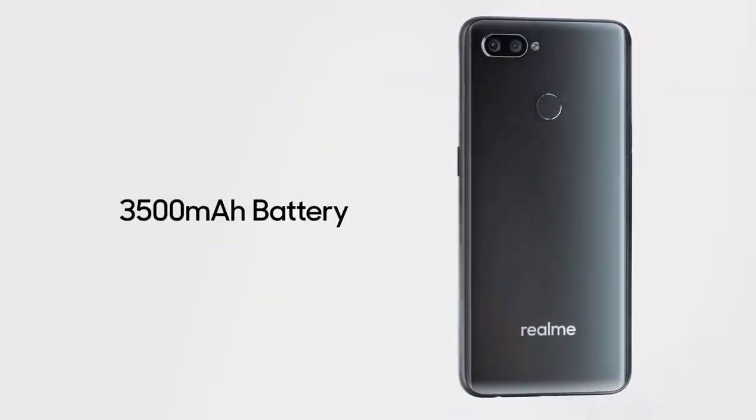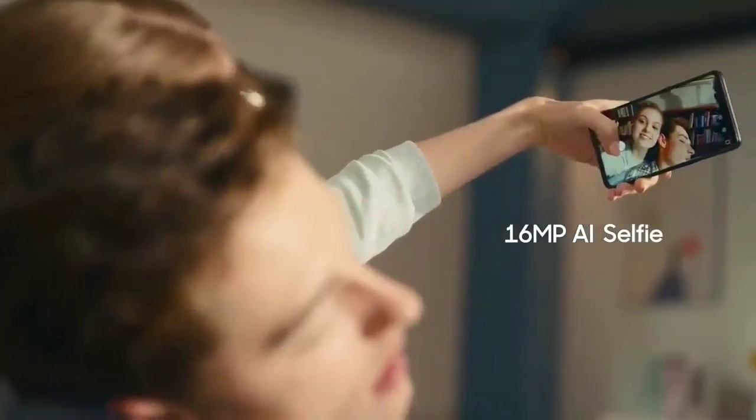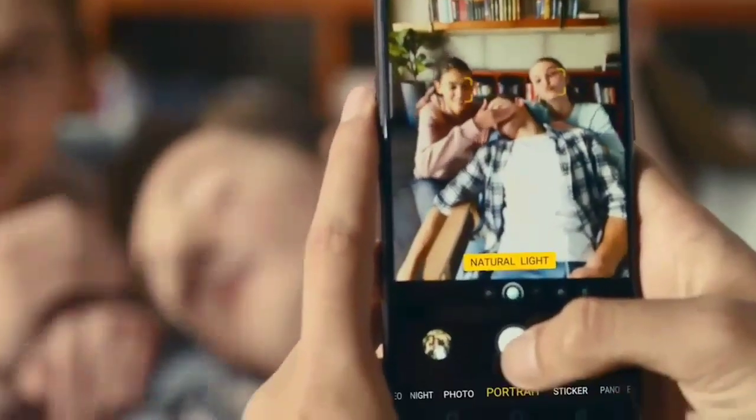This phone is available on Flipkart as a Flipkart exclusive. It comes with a triple SIM slot so that you can simultaneously use 2 nano SIMs and 1 micro SD card.